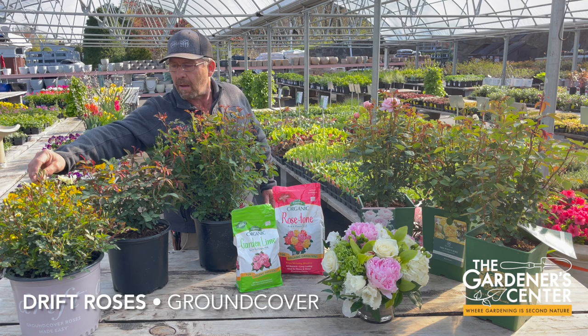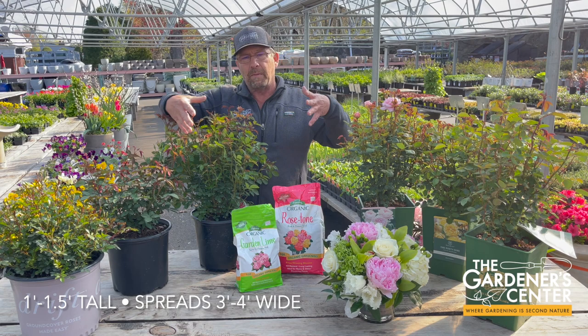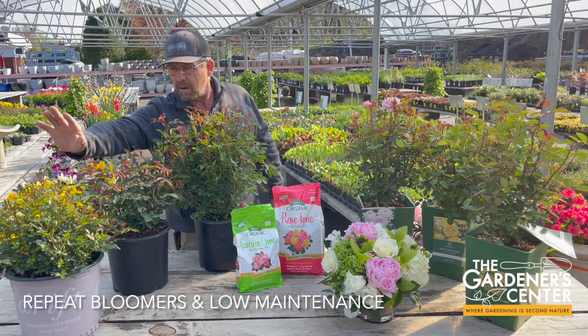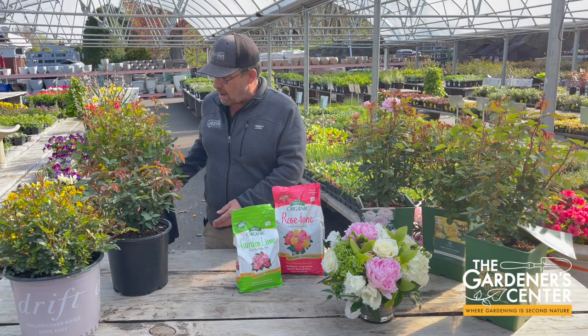A lot of people think this is a miniature rose, but it's not. This is a drift rose — a type of ground cover rose. The nice thing about these is they don't get very tall — only about a foot to a foot and a half tall — but they'll spread three or four feet wide. So these are nice to use on embankments or a hillside where you want a taller ground cover with color. Same thing — going to flower all summer and does not require the weekly spraying of fungicides and insecticides like the old-school roses.